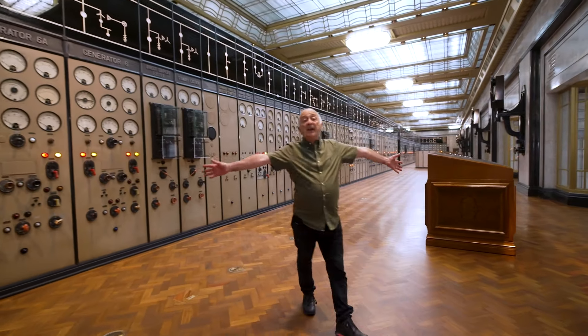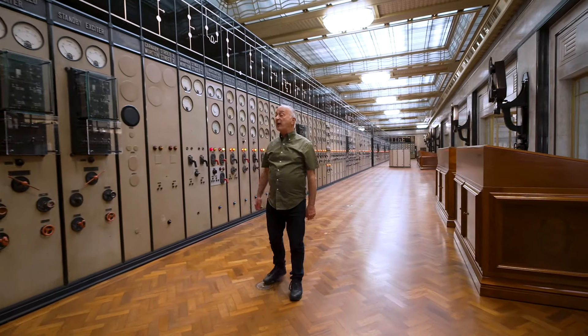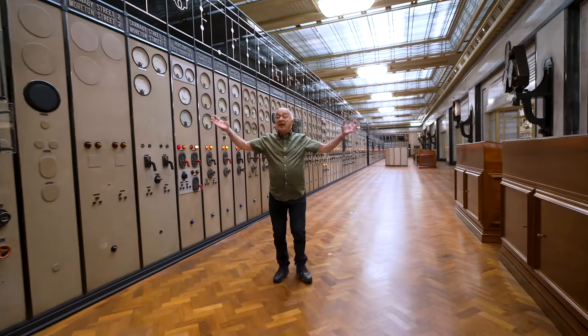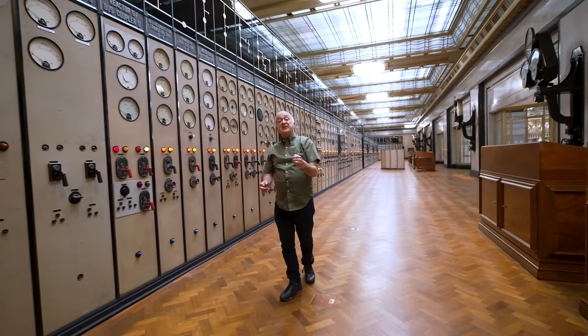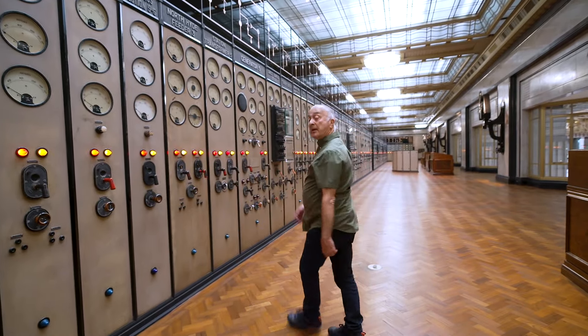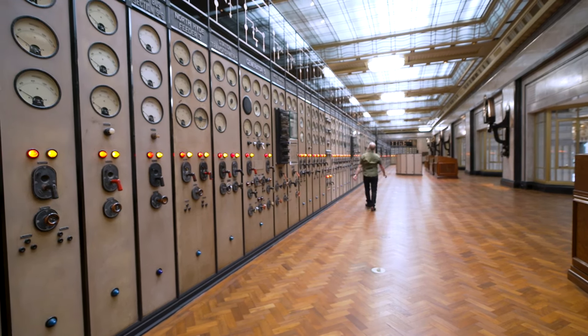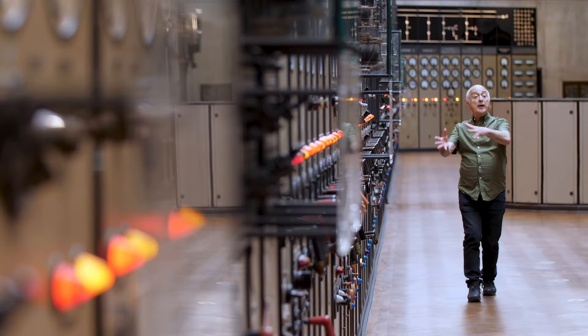And here I am again, back in Control Room A, where I first started my exploration. This really is the finest piece of heritage work I've ever seen. It's absolutely amazing. Bring up some suitable music and roll credits.